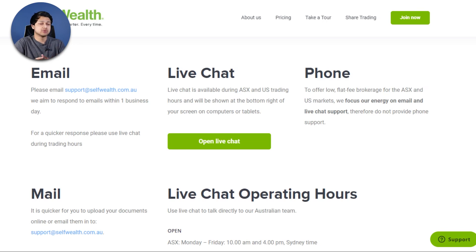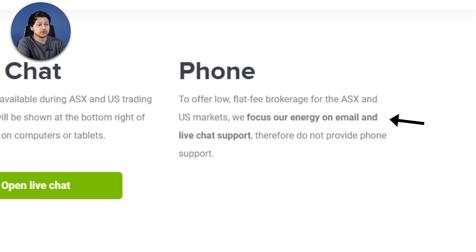Now for the cons. First, support: you can only contact Self-Wealth via email or live chat — there is no phone support at all. That's a bummer if you've got a complex issue, though to be fair the email support has been pretty quick and they've been okay in my experience.